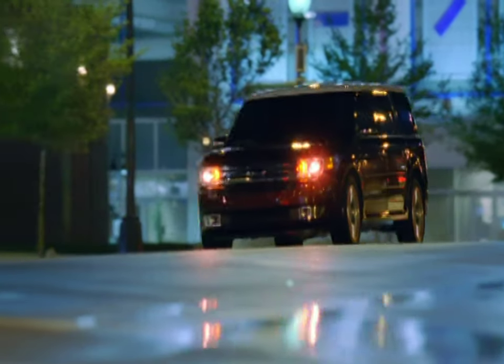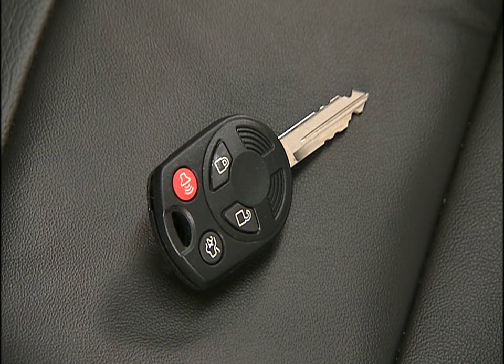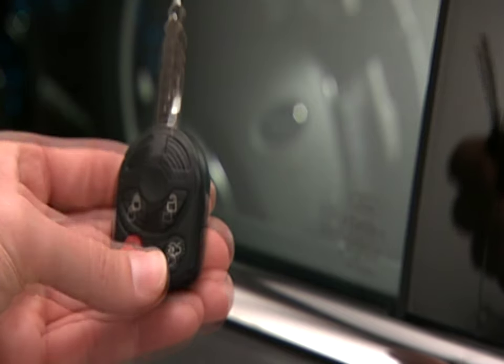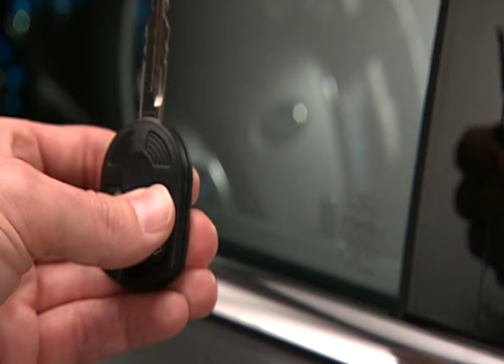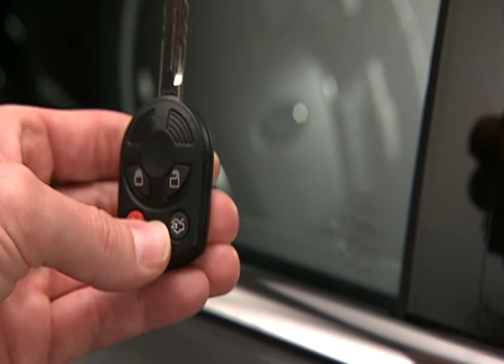Your vehicle is equipped with integrated key head transmitters. You can lock and unlock the doors and lift gate using the controls on the transmitter. Press the Unlock control once to unlock the driver's door — pressing it twice will unlock all the doors and the lift gate. Press the Lock control to lock all doors and the lift gate.